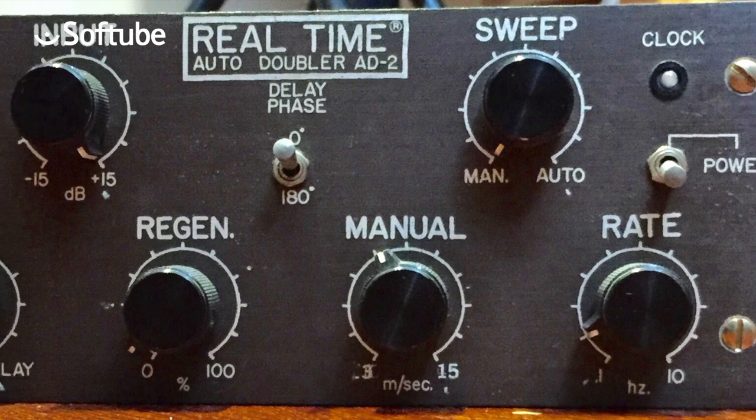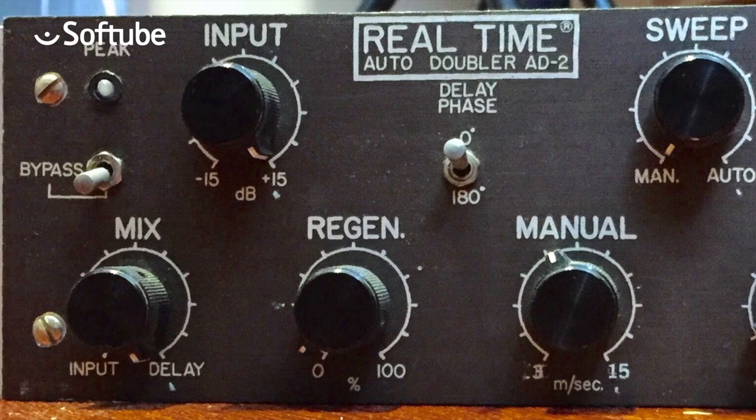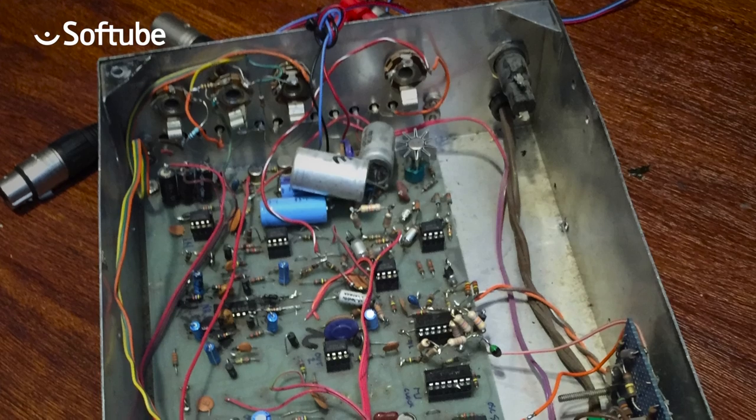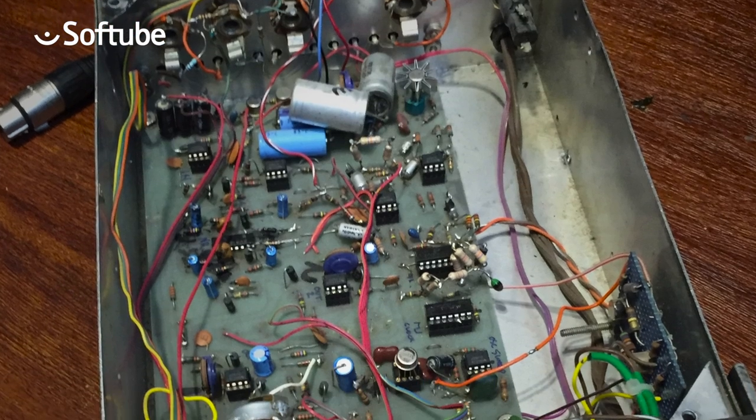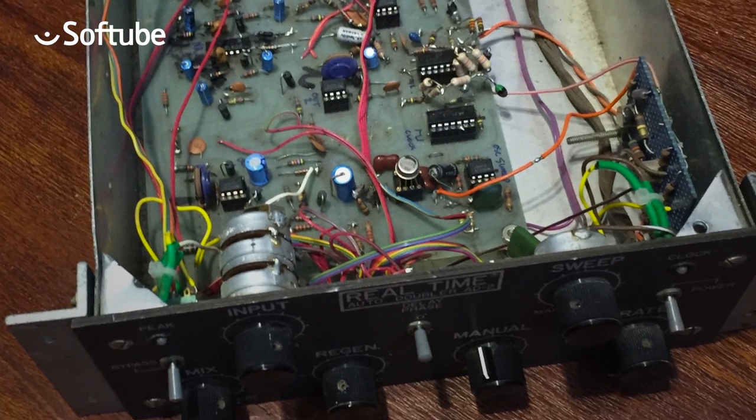I'd always been fascinated with flanging — I thought it was really cool. So I built the flanger and I built the doubler, and I had them set up so all you had to do was flip a switch on the master. You could flip it in and have your voice doubled or have the flanging. I actually have it at home — it was my first circuit board. I made it myself, etched it and everything, and had a nice panel made. We've got pictures of it.